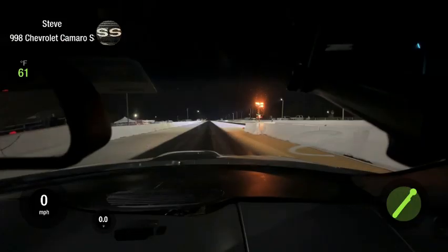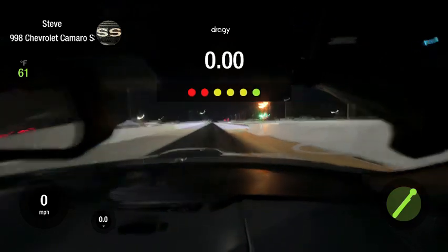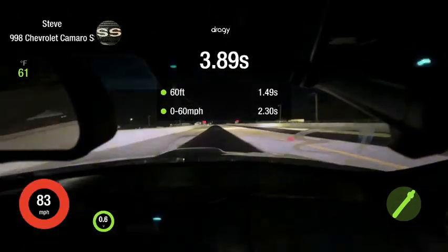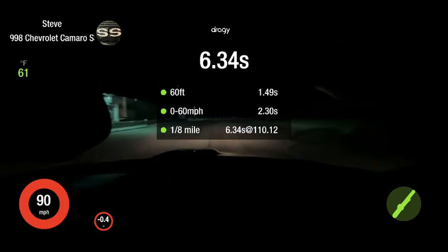First pass, I came up there and hadn't made any changes from the last time I was out. I tried to pay special attention to my IATs, left the same tune in there, went up, did my burnout, made a nice fast pass — a 6.32, which at that time was the fastest the car had been. That kind of backed up what we showed in the last video, which I think was a 6.35.